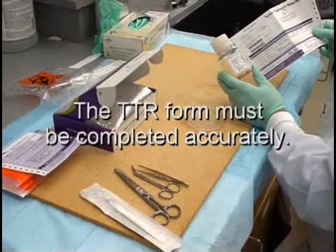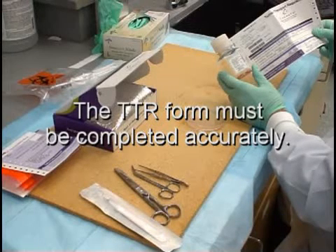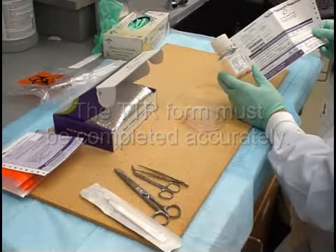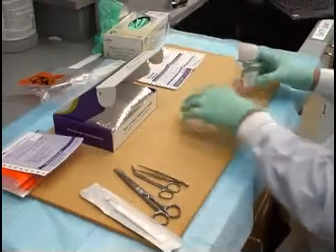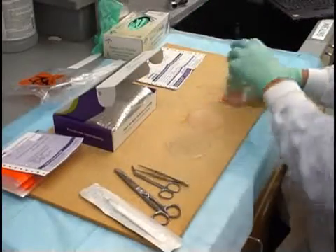It is also of utmost importance that the Tumor Transport Requisition Form, or TTR, is completed accurately, as this is extremely important to the patient. If not done completely, the patient may be impacted by not receiving a full final report.